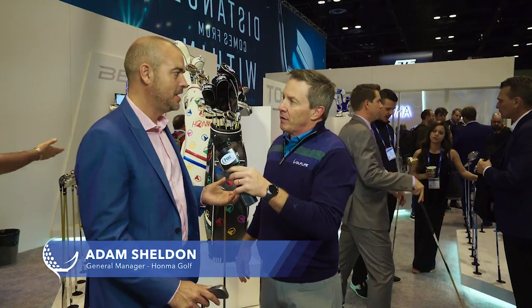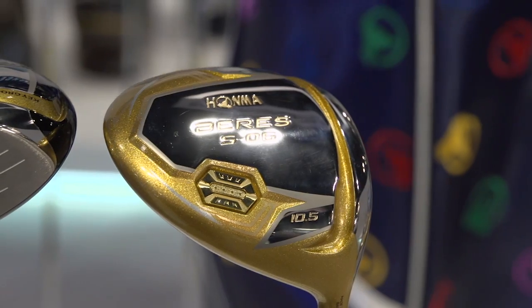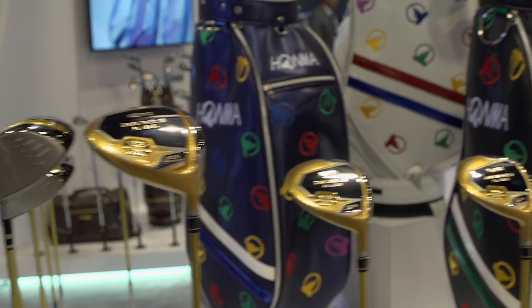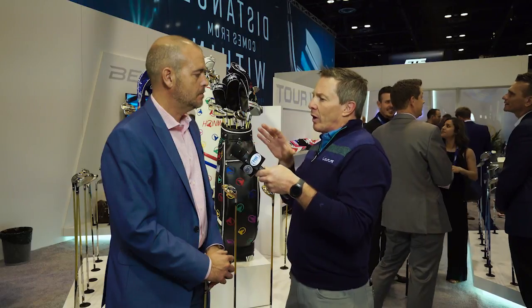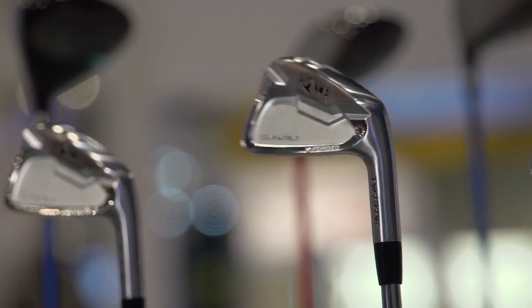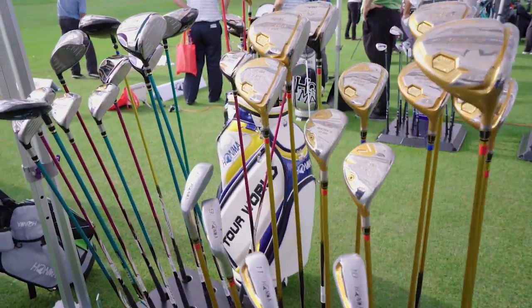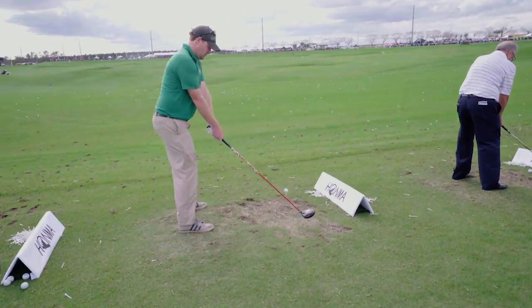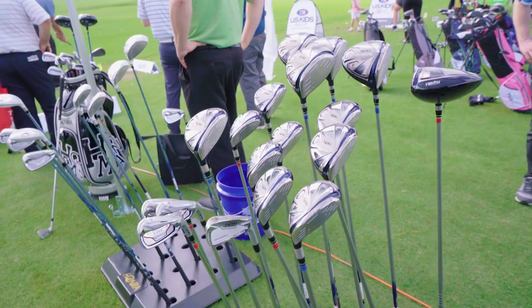Honma is a company that's been around since 1959 — almost 60 years of experience making golf clubs. The average tenure of their master craftsmen is about 27 years, with some up to 37 years, and they have about 300 master craftsmen. They look at the market totally differently — they segment the market into nine different types of players, which means a wider product line offering and the ability to service players with much better equipment by concentrating on certain aspects of swing speed and demographics.